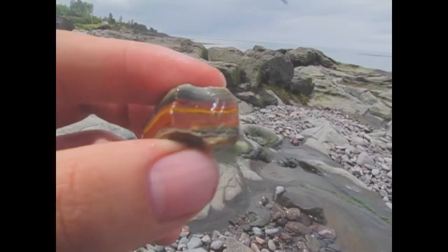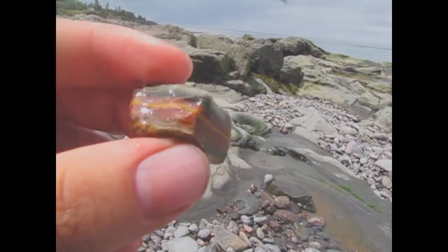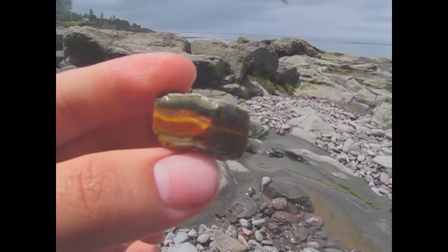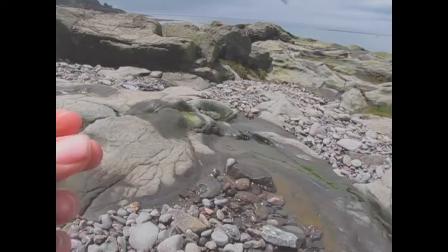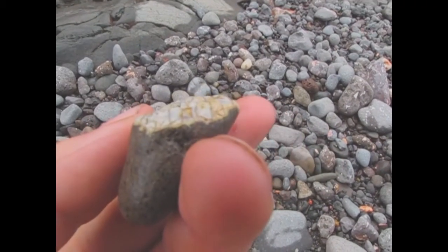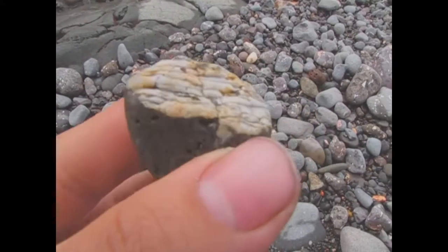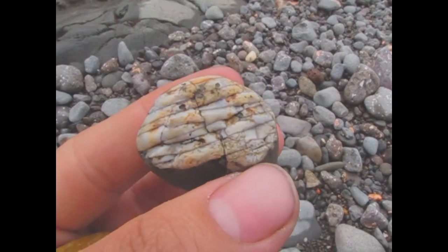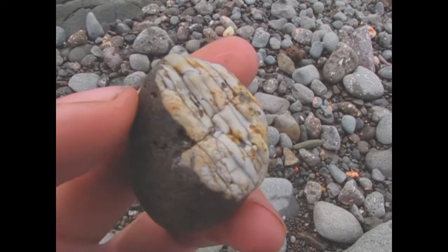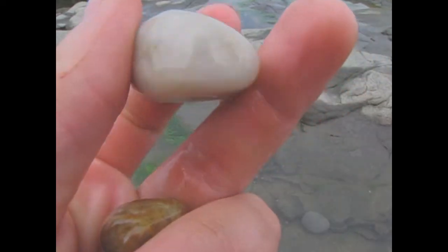Wow, just like paint — absolutely amazing! Oh, there we go — we have a new thumbnail. I dropped it — damn it. No, that's neat. Those lines are almost like carved into it. It's a piece — the rest of it, but it almost reminds me of a tooth. That's really neat, I'm gonna keep that one. Another nice agate-like rock — nice white, cloudy quartz.